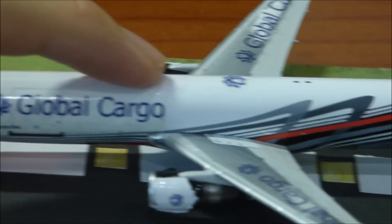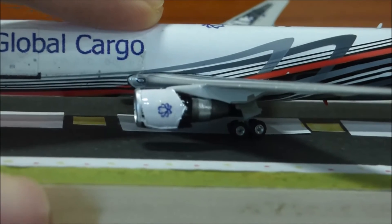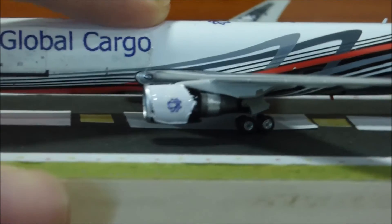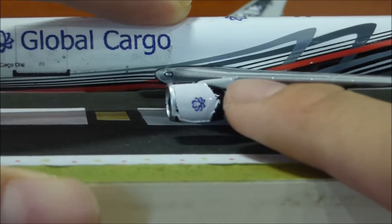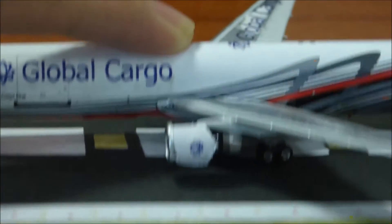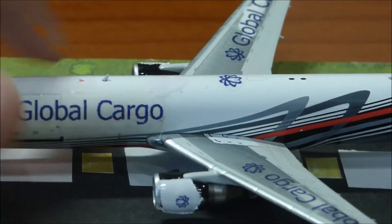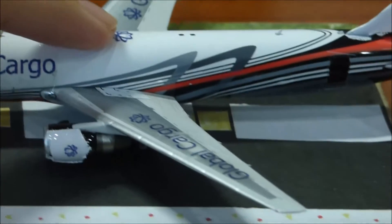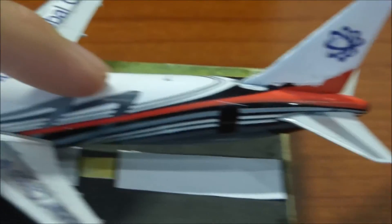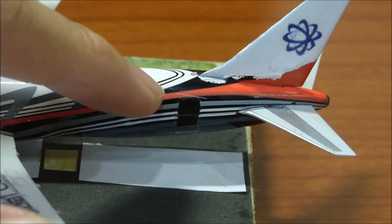Moving along, the engine — we have the Global Cargo branding. I screwed up on the engine: as you can see there are still some black parts right there. That's one screw-up. Moving along to the wing, going back — this is where the last door and the rear distribution is supposed to be, which is on the other side but you'll see that in a while.